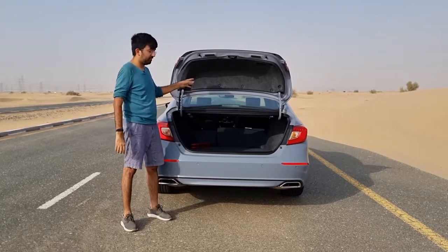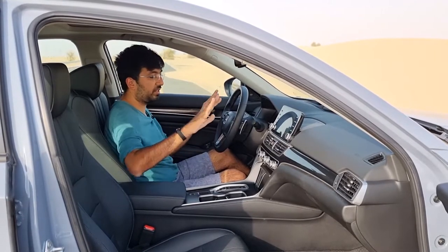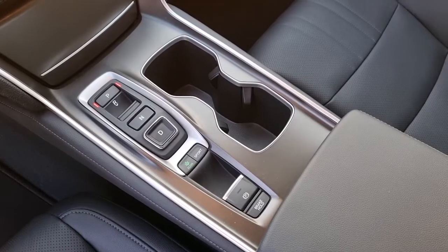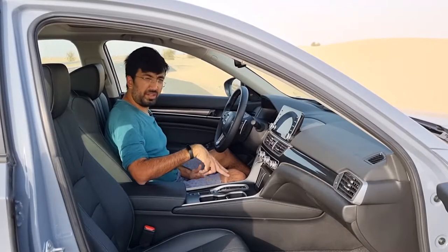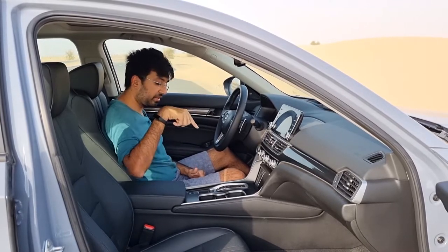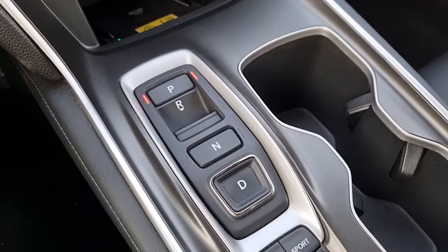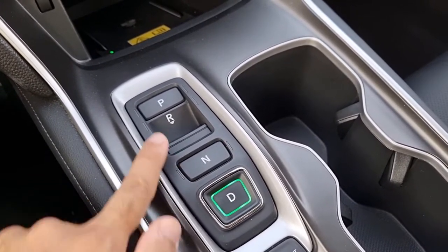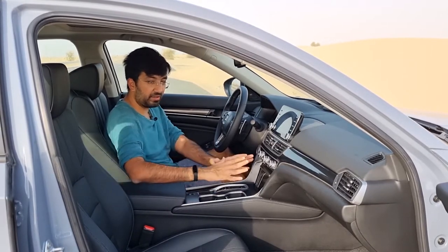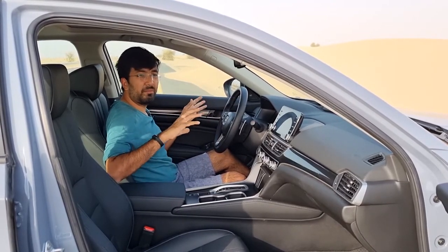On the inside of the 2021 Honda Accord there are a few subtle changes. The gear lever has disappeared and now you have button-operated controls for shifting — reverse, neutral, drive, and park — which is very easy to use. This essentially frees up space in the center console. When it comes to material quality, the interior is completely blacked out, which goes really well with the Sonic Gray exterior paint.